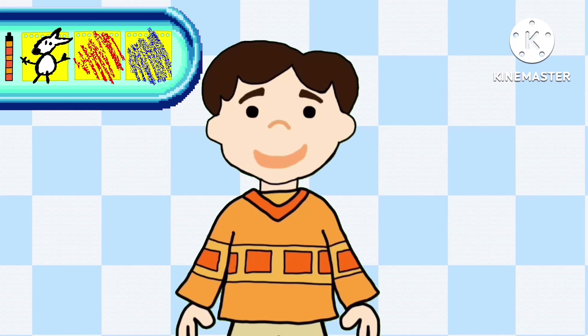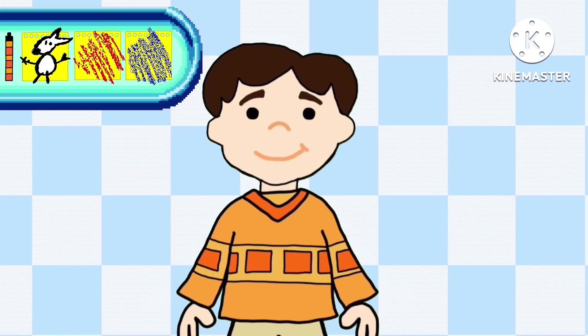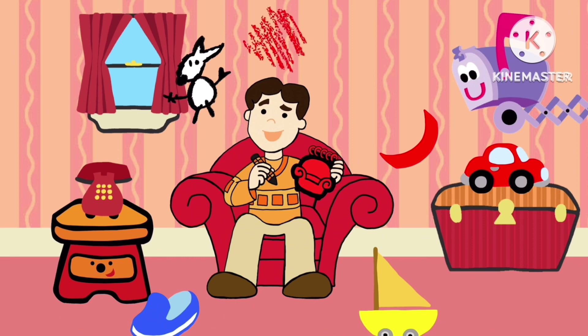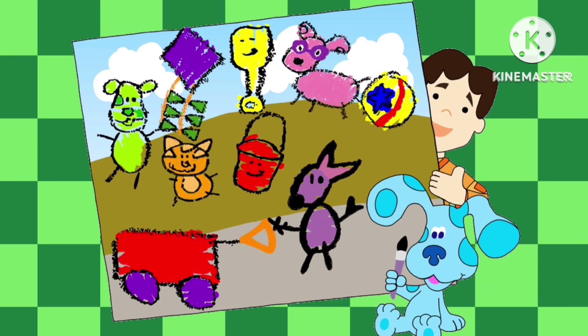Cool. We have all three clues. You know what that means — it's time to sit in our thinking chair. Now that we're in our thinking chair, let's think. What could Blue want to add to our painting using a picture of a kangaroo, the color red, and the color blue? Press the arrow button. Do you see what Blue added to our painting?